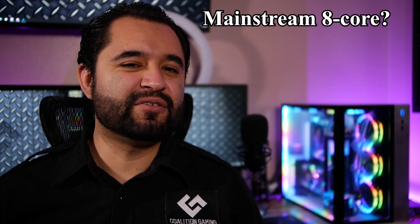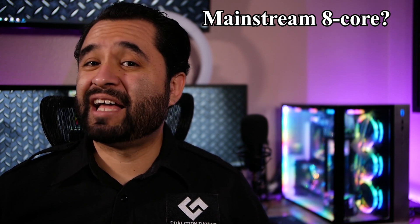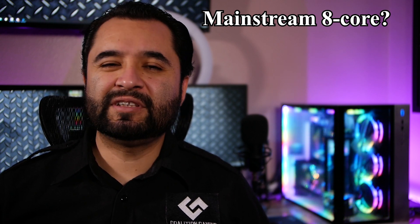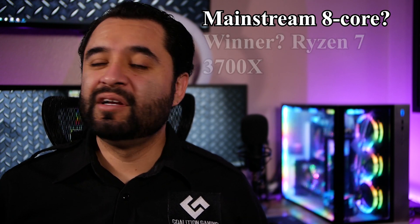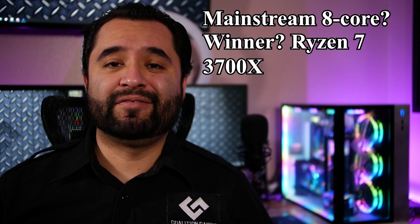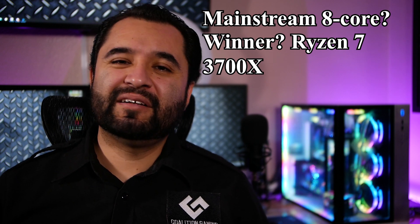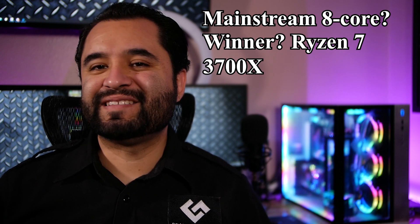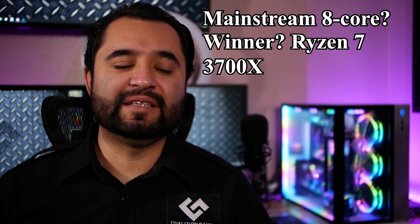Battle of the mainstream 8-cores. For overclocking: i7-10700K at an estimated $395. For value: i7-10700F at an estimated $325. Versus the Ryzen 7 3700X, currently going on sale for about $295. Winner: Ryzen. Against the 10700F a case can be made if you just want to go Intel. Against the 10700K, unless the only thing you do is game and want the highest frame rates, Ryzen wins. And if that's the case, you're probably better off getting an i5 and putting the money savings toward a better GPU.